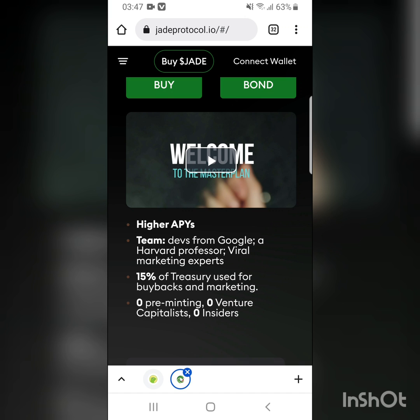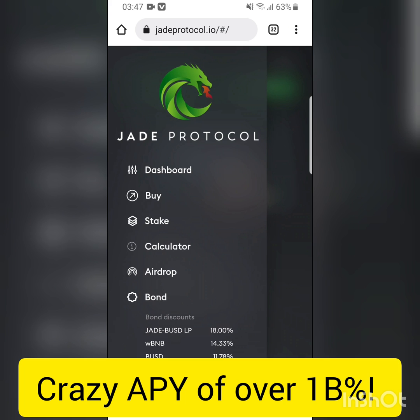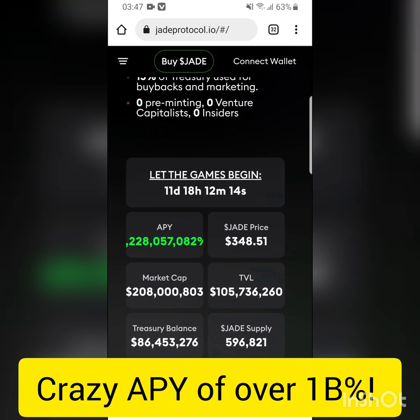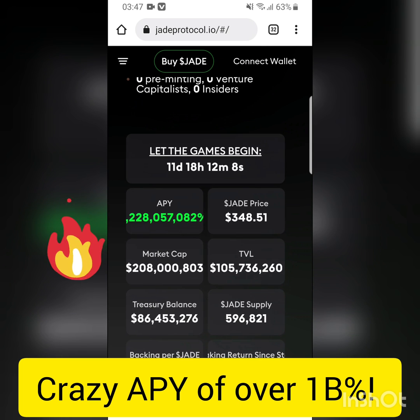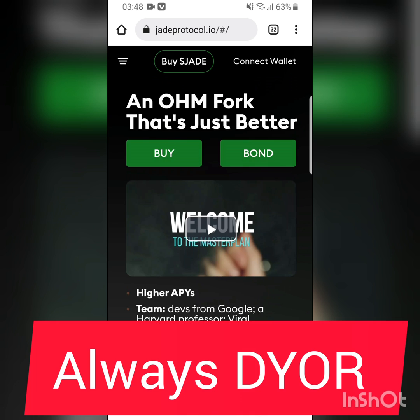It's on the Binance Smart Chain. The APY — if you look through the website, click on dashboard — is over a billion percent. Yes, you heard that right. As you can see there's a one here, it's over a billion percent. Briefly, this is what the website says: it's an OHM fork that's just better. There's a video on the website explaining how they get to this.